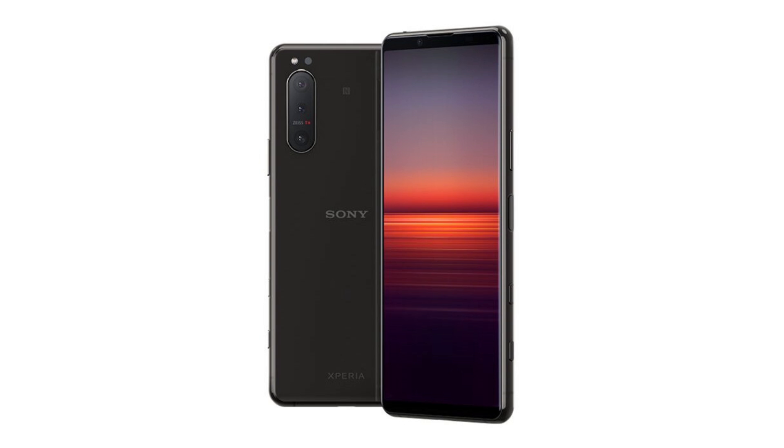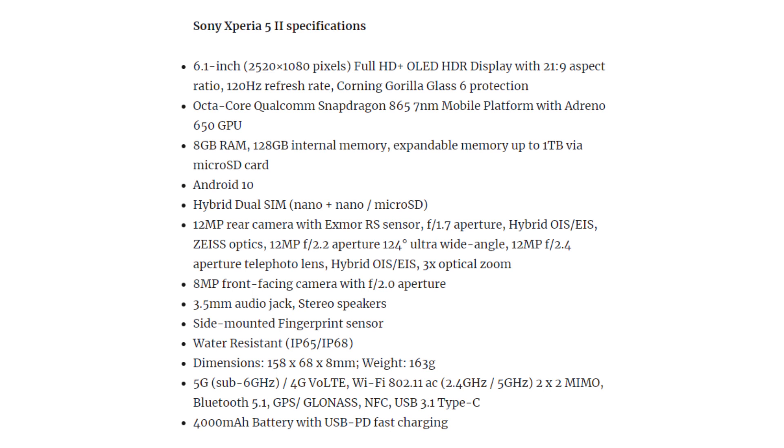The Sony Xperia 5 II has very good specifications. Full HD Plus OLED HDR display, 21:9 Sony in-house long aspect ratio, 120Hz refresh rate, Corning Gorilla Glass 6 protection. Qualcomm Snapdragon 865 processor, 8 GB RAM, 128 GB internal storage, expandable up to 1 TB. Android 10. Triple 12MP + 12MP + 12MP rear cameras, 8MP front camera. 3.5mm headphone jack, side-mounted fingerprint scanner, IP68 water resistance, 4000mAh battery, USB Power Delivery, and fast charging.